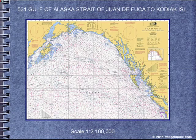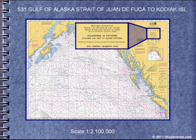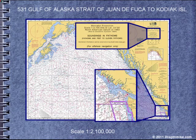Moving to a little more detail: the Gulf of Alaska, Strait of Juan de Fuca to Kodiak Island — still offshore only. No detail is given for the Strait of Juan de Fuca, but we are given a chart number for the Strait of Juan de Fuca.